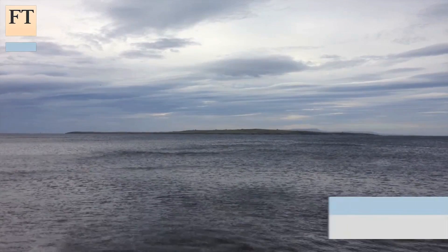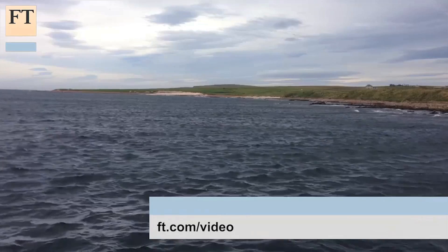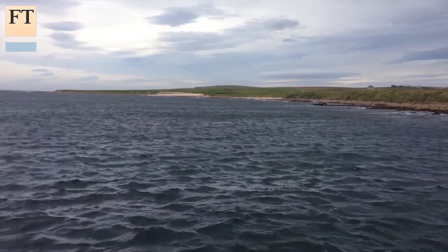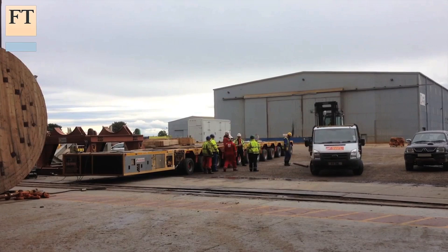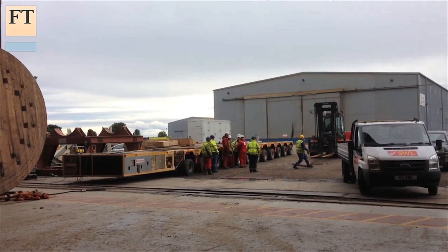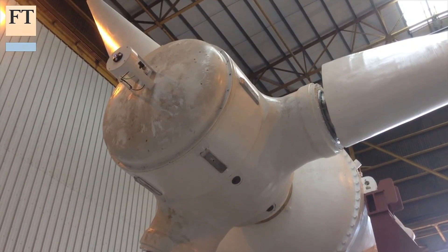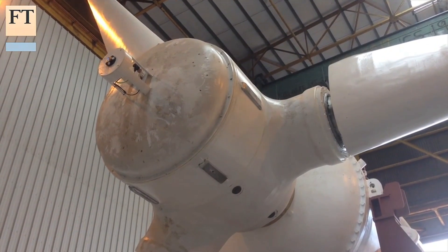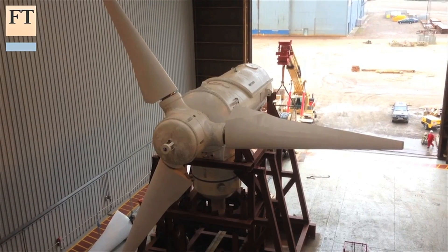Tidal power has some real advantages. The energy contained in tidal streams can be enormous, and unlike wind, they're completely predictable. And putting your turbines under water means much less impact on the landscape. Those advantages, and global demand for reliable renewable power, means that when the MeyGen turbines disappear beneath the surface of the Pentland Firth, they will be out of sight, but certainly not out of mind.